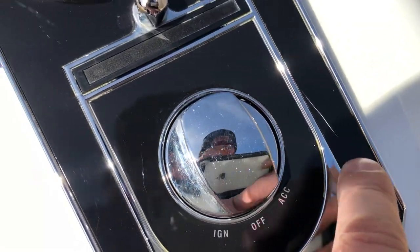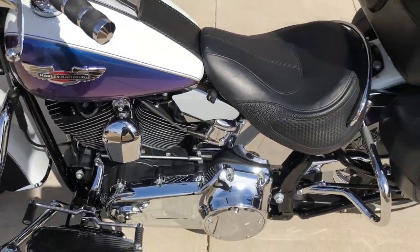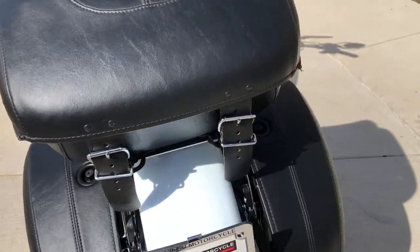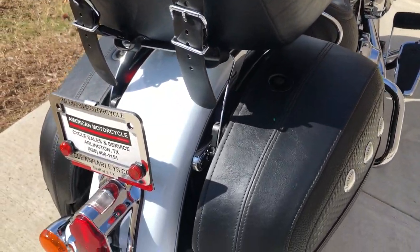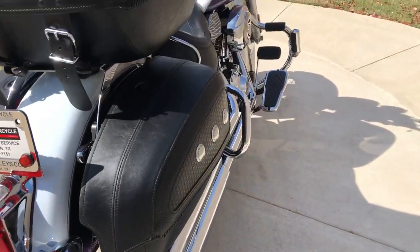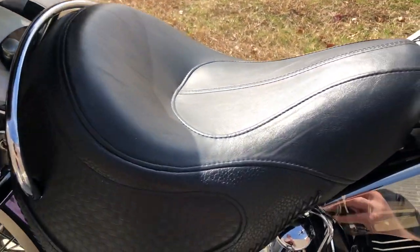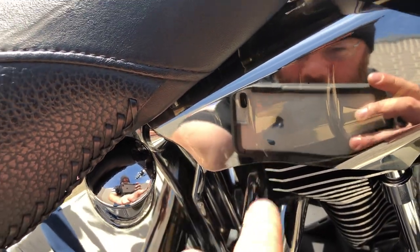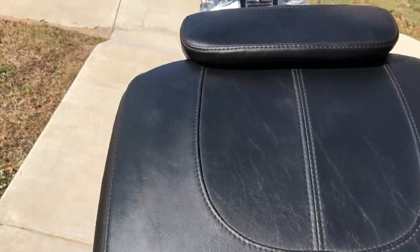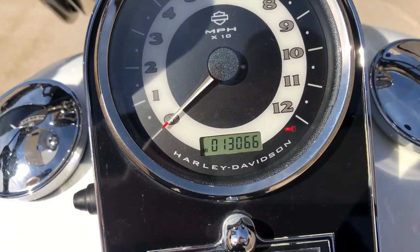There's a scratch right there and right there on that instrument panel, and there was a little spot on the heat shield. The rear tire has good tread as well. The bike's got 13,000 miles.